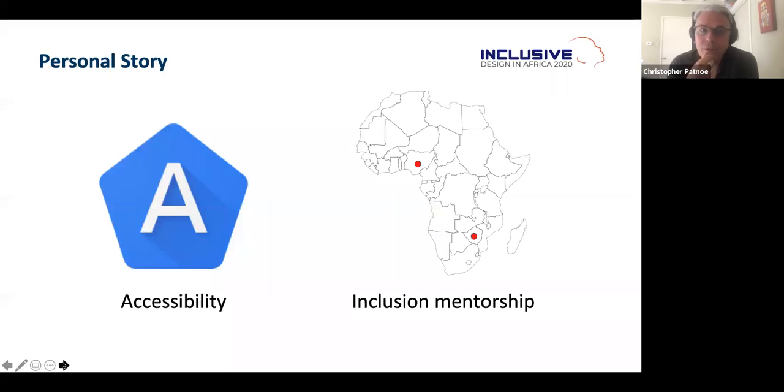From that moment on, two months later I became the lead of accessibility for Google Play. When I moved to Daydream, I tried to bring accessibility into VR and AR — it was too early at the time. I then got the opportunity to found a team of technical program managers to make all of Google's products inclusive and accessible. I also started mentoring people of color, and I've learned so much about myself and the people around me — I've been mentoring people from Zimbabwe, Nigeria, and even Haiti.